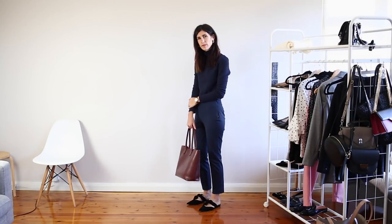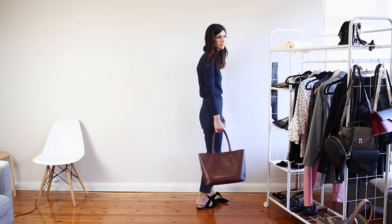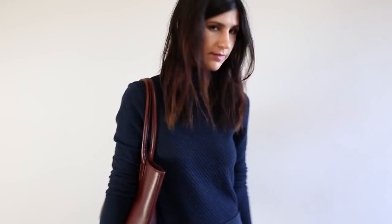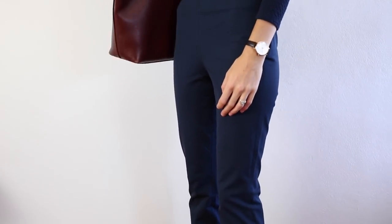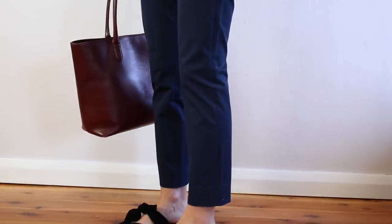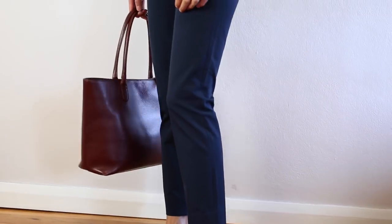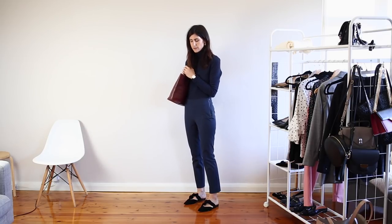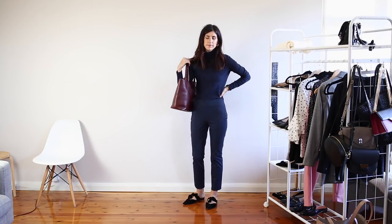If you watched my corporate workwear video you probably saw that I'm really into tonal looks, and this is one of those really basic throw-on-and-go outfits. I've paired a navy blue skivvy — another autumn essential for me — with a pair of navy ankle trousers. On my feet I've gone for a really playful pair of shoes: these gorgeous suede bow mules which look a lot more expensive than they actually are. I've worn a tan leather bag just to get a little bit more colour into the outfit, and I feel like this would look really great with a blazer thrown over the top as well.